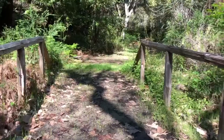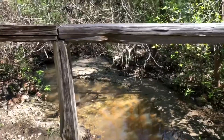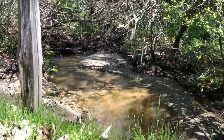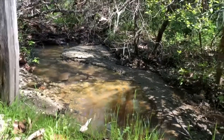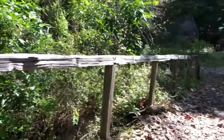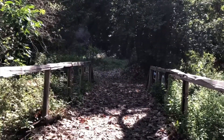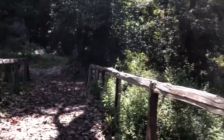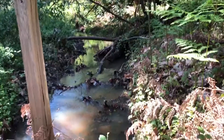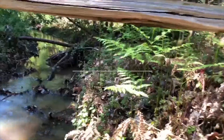Here we are back on the bridge. Here is our creek, which in the fall is dry, but right now that water is trickling heading towards the Carmel River and then on to the ocean. Looking back we can see the darkness of the redwoods down the trail, and looking upstream we see our creek coming from the hills — the San Lucia Mountains — trickling down from the mountains.